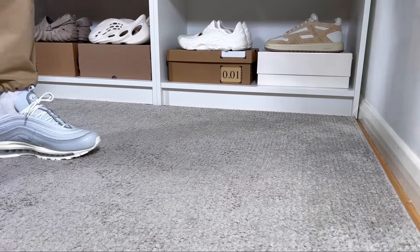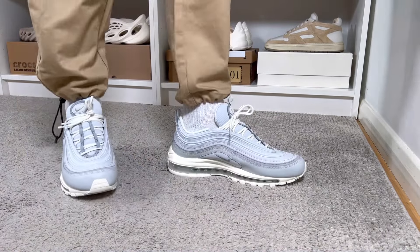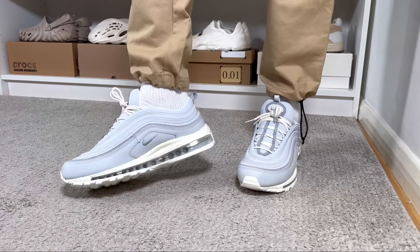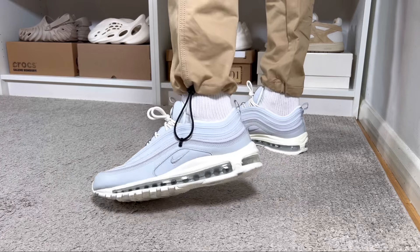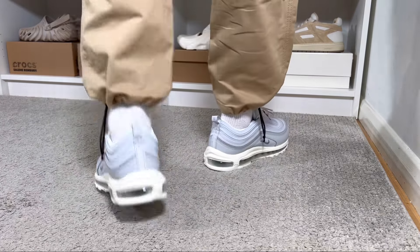For the actual sizing, I went with my true to size and since I have a slim fit this one fits me just fine. It should be roughly the same for people with normal feet, but if you have wide feet I would suggest going half a size up just to make sure it's not too tight.